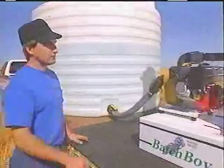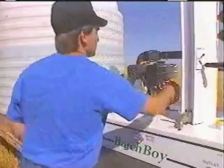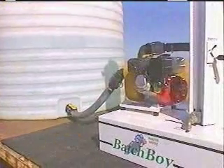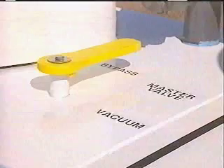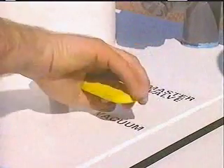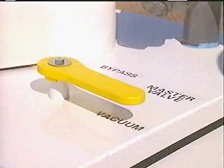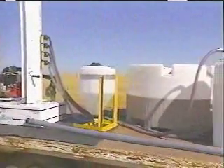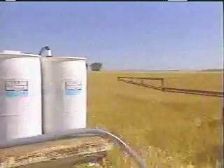The Batch Boy transfers chemicals simply and reliably, requiring only a transfer pump as a power source. No other pumps or meters are required. The Batch Boy is a true closed transfer system using vacuum rather than pressure to draw — rather than force — chemicals into the sprayer. That way, neither the chemicals nor their vapors can ever leak into the atmosphere or back into your pump or nurse tank.